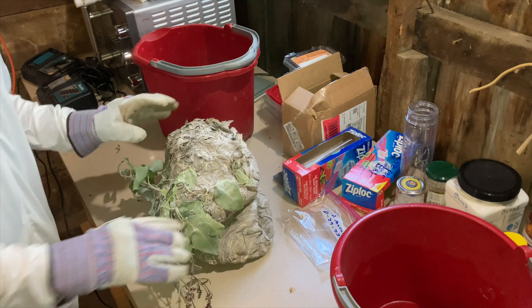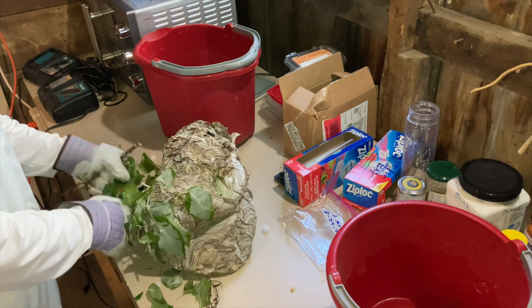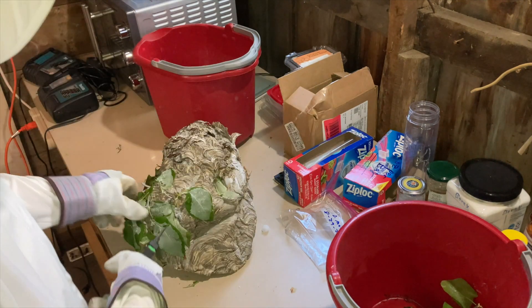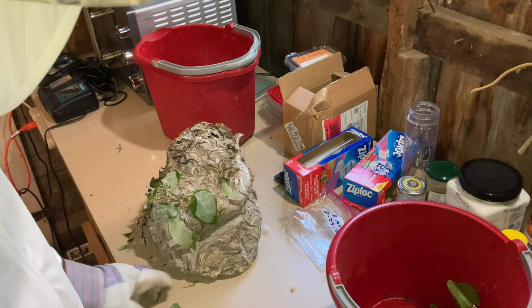Here's our frozen bald-faced nest. We're going to cut it up and take a look at it today. We'll pull out our frozen wasps and use them for VIT.